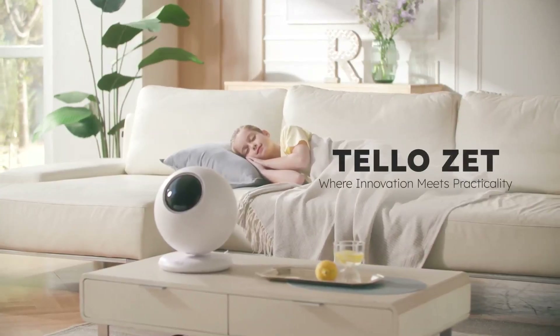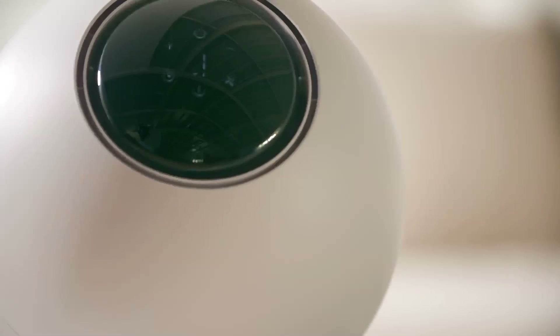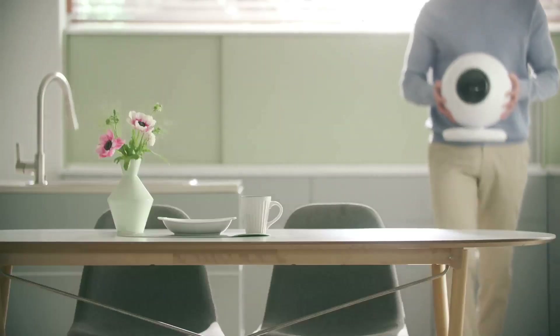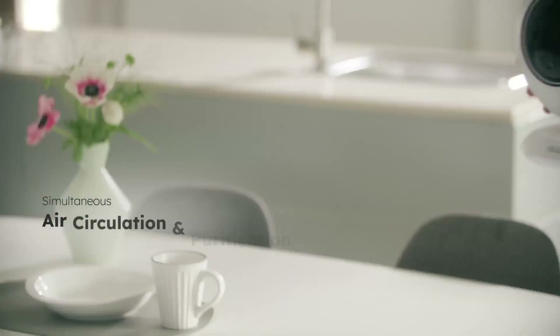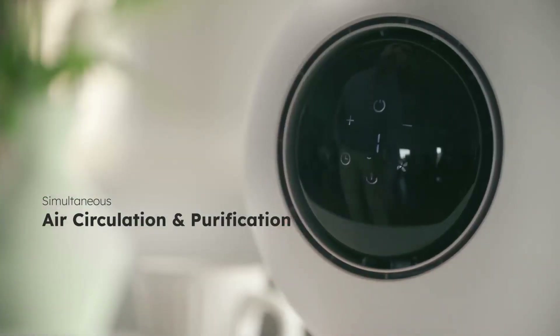Introducing Teloset, your all-season air circulator for a comfortable home. Teloset is an innovative air circulator that purifies and circulates air, creating a fresh new environment.